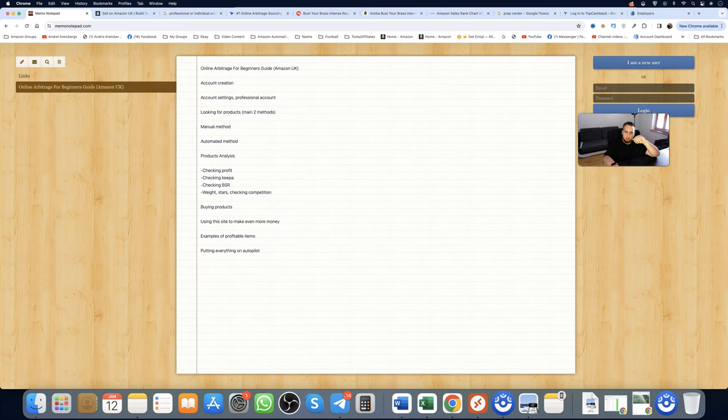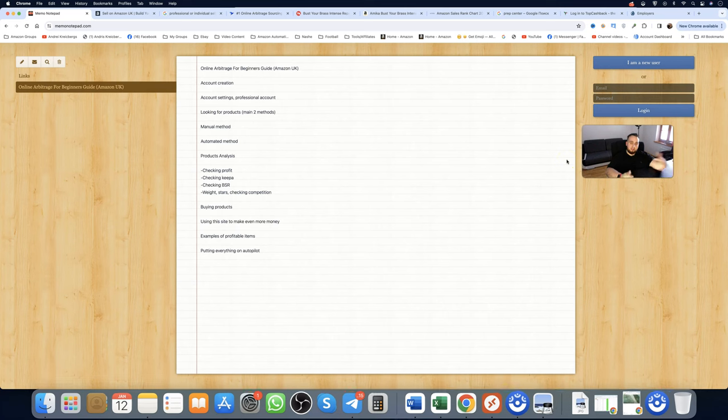I offer the FBA Mastery program — that's my complete step-by-step intense program with private support inside my Telegram community. The link is below. I also offer School of Amazon, which is my signature program. It launches two free times per year, so check the link below depending on when you're watching.